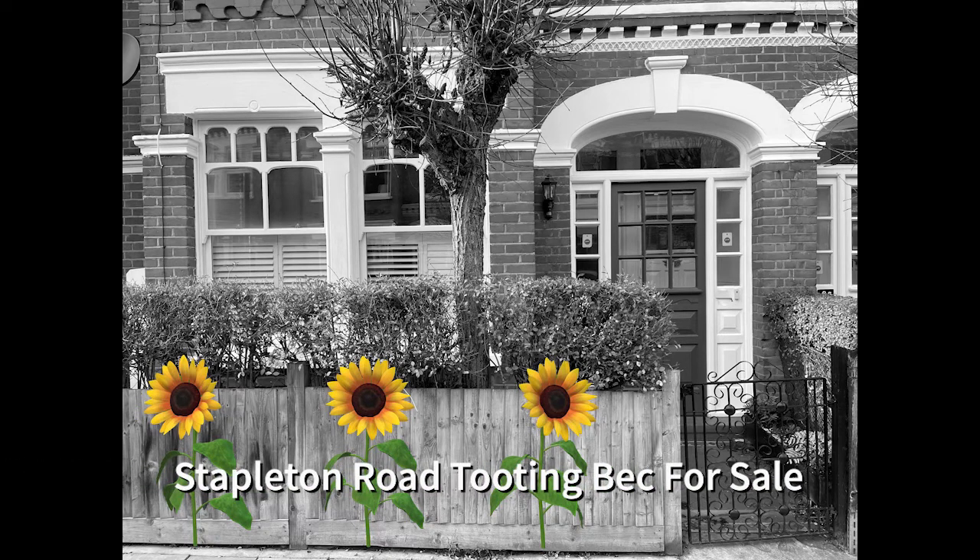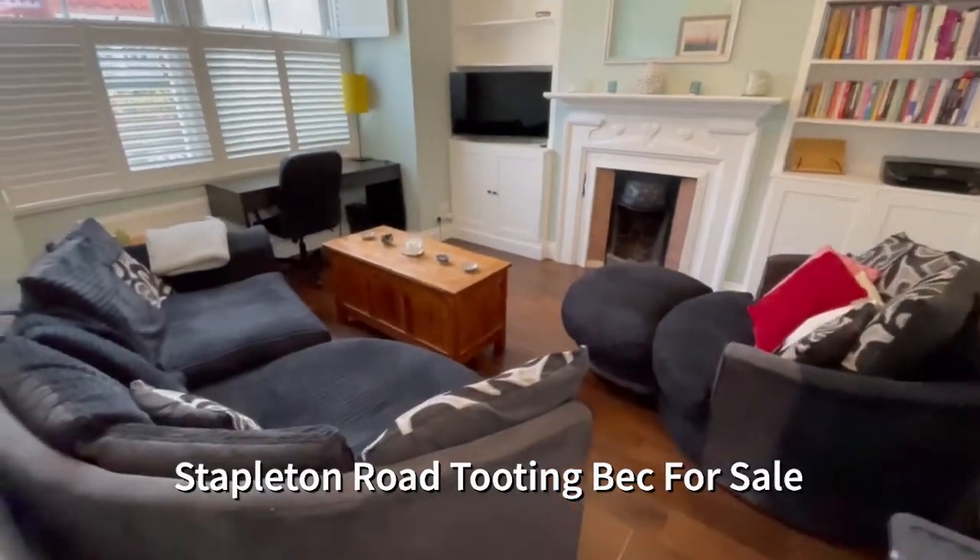Hello and welcome to Stapleton Road, Tooting Beck — a very well presented ground floor maisonette.